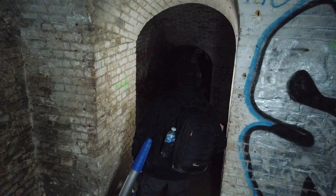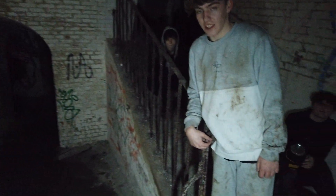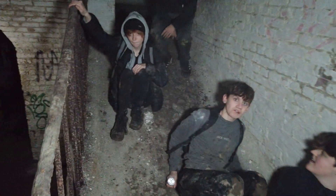Oh, this is a slippy bit again, isn't it. All right, I'm just gonna — oops, bloody hell, slipping and sliding.